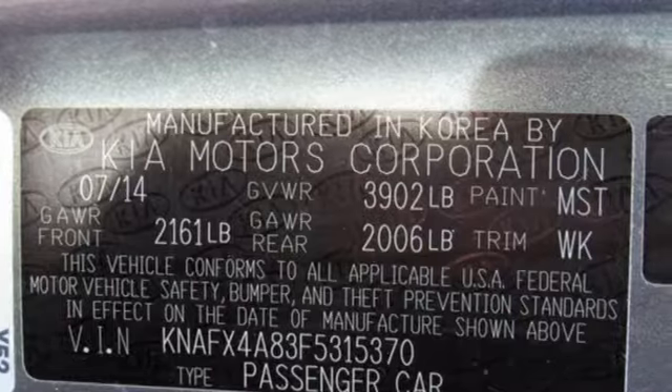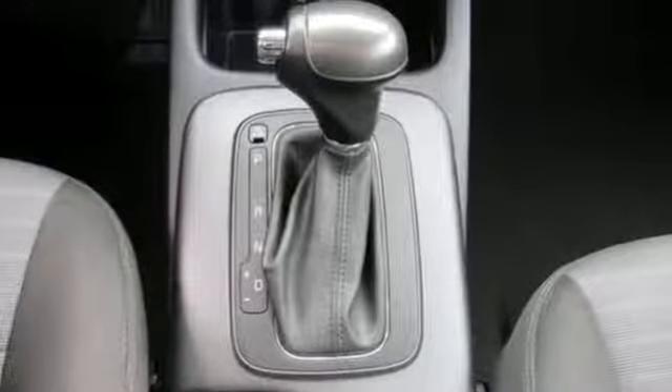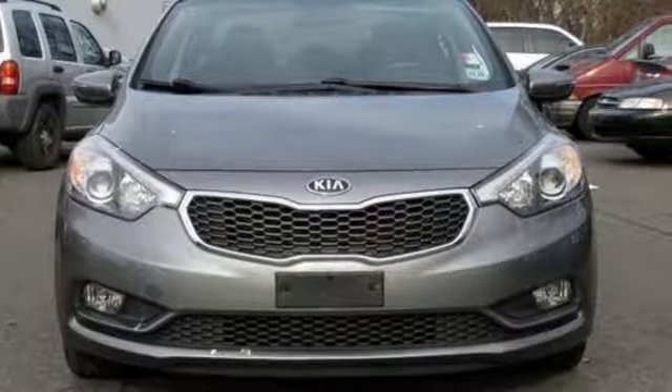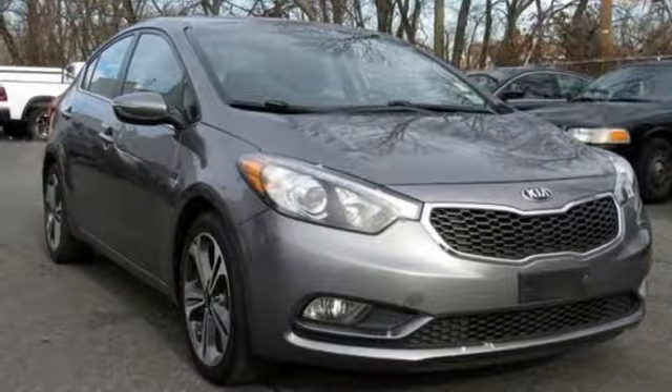Bluetooth wireless audio streaming, power heated mirrors, leather steering wheel, Bluetooth, manual tilting steering column, inline four-cylinder engine, aluminum wheels, gas pressurized shocks, and automatic transmission. Stop in for a test drive and make it yours today.